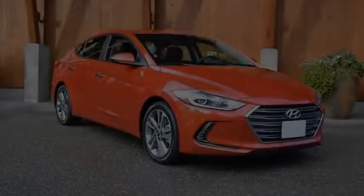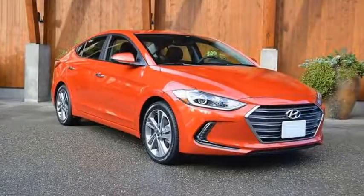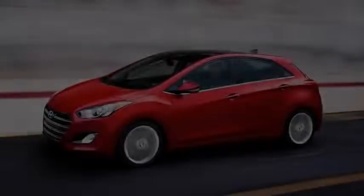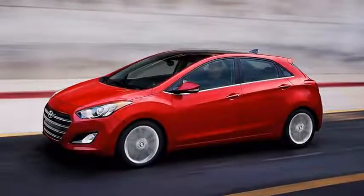A wheelbase stretched by 0.4 inch, along with a slightly wider stance, gives the new model a smidge more passenger volume and cargo space than its predecessor. A full interior makeover finally brings the Accent into the 21st century, and the cleanly-styled dashboard offers an optional 7.0-inch central touchscreen with Apple CarPlay and Android Auto capability.